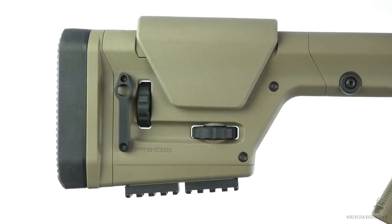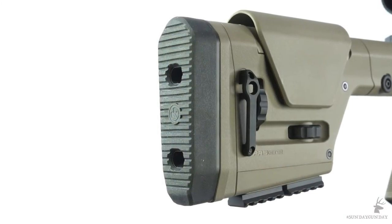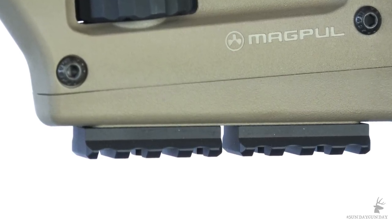Now let's move back to the Magpul PRS buttstock, designed to keep you comfortable when driving the Varmageddon. The length of pull is adjustable from about 14 and a quarter inches to almost 15 and three quarter inches. The comb height can be raised more than three quarters of an inch, and the rubber butt pad is adjustable for cant and height. Strips of Picatinny rail on the bottom of the buttstock provide a place to mount a monopod for increased support.